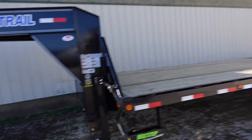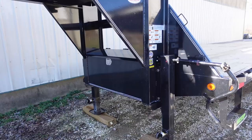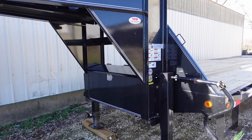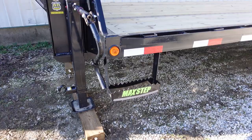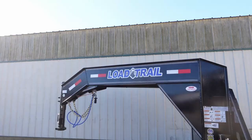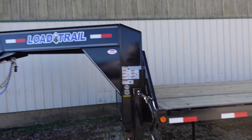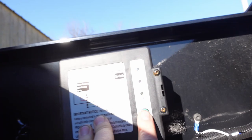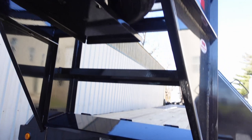Right now it has manual jacks, though I've seen a mod where people use an inexpensive 2,000-pound winch motor and a cog to make them automatic — possibly something I'll do. I'm going to pull off the branding: Load Trail logo, Max Step, Max Ramps — I don't like branding on my equipment. It came with a cold-weather 7-way cable, a brake controller with an LED charge indicator, a spare tire, and a heavy-duty toolbox.